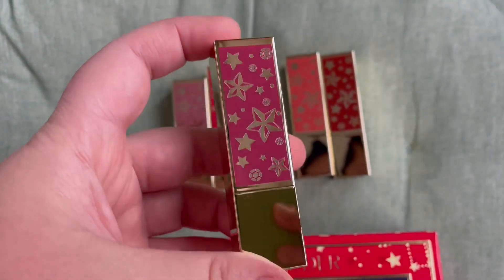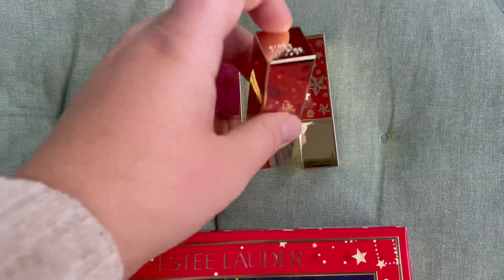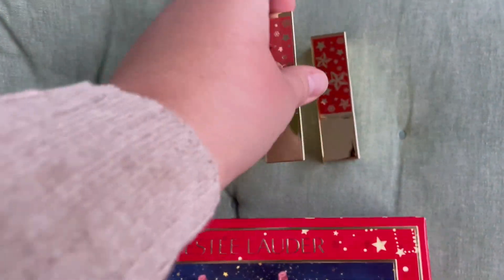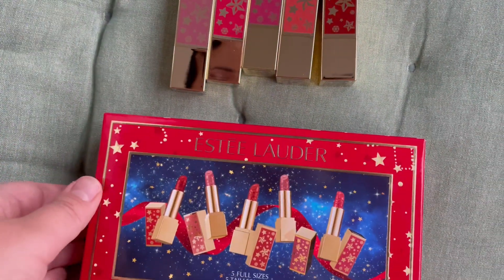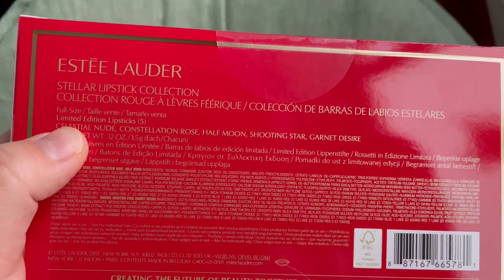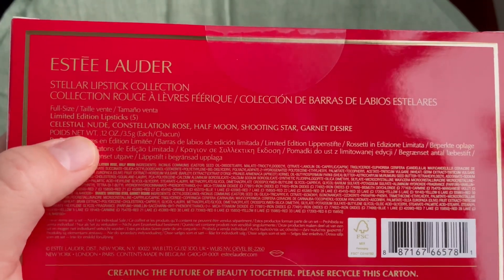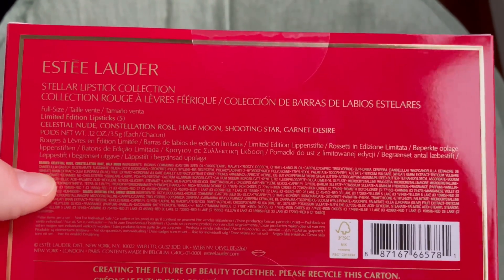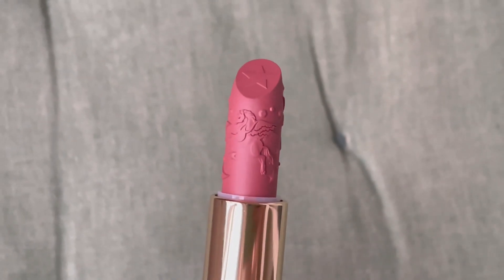I've been buying this since last year and I cannot wait for this year's release because it's a nice chance to try these lipsticks in various shades at the best price. Here is the back — so they are limited edition full-size lipsticks. We have Celestial Nude, Constellation Rose, Half Moon, Shooting Star, and Garnet Desire.